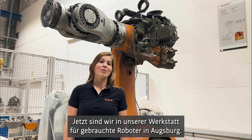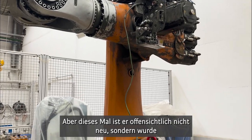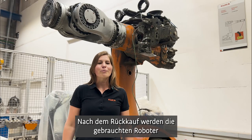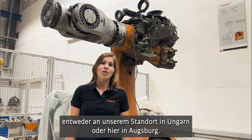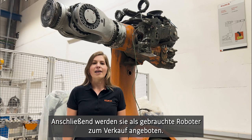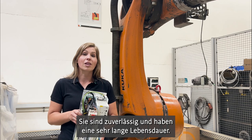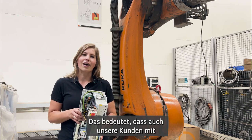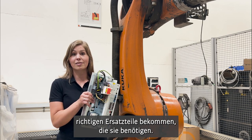Now we are in our workshop for used robots in Augsburg. Again, I'm in front of a KR4TEC, but this time it is obviously not new — it was used for heavy tasks for many, many years. After repurchasing, the used robots are overhauled according to our quality guidelines, either at our site in Hungary or here in Augsburg, and afterwards offered for sale as a used robot. Our robots are high quality, reliable, and have a really long life cycle, so they are anything but a disposable product. That means even our customers with older production systems can be more certain to get the right spare parts they need.